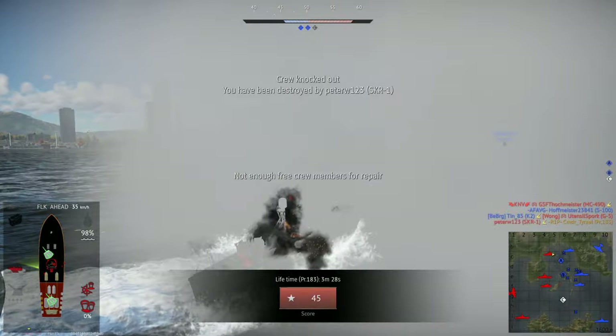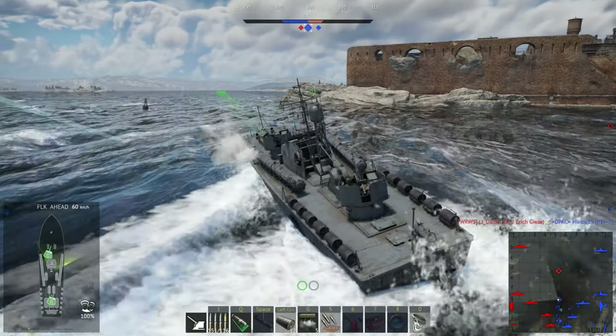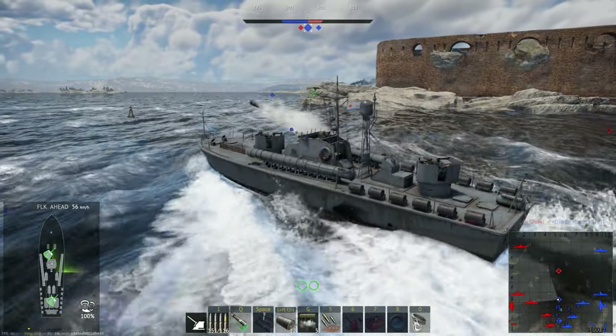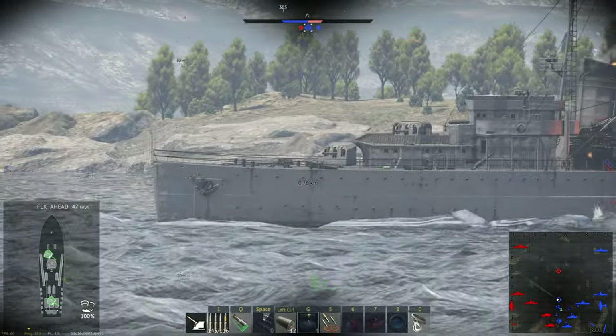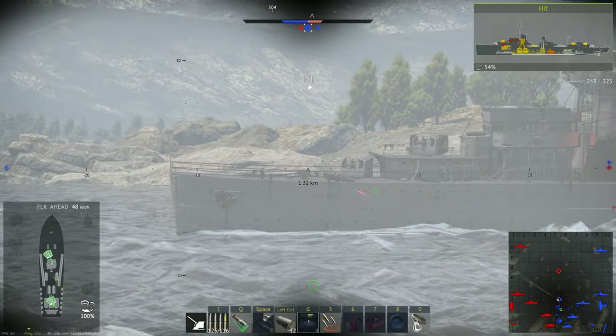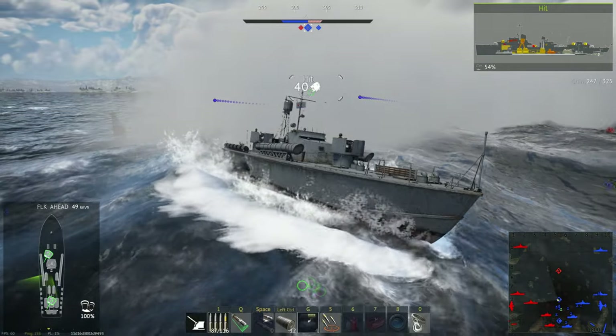It's important to note that once you do start fighting destroyers, you need to use every single weapon available to you. You also need to set the depth of your torpedoes depending on the targets you're chasing. If you plan on chasing destroyers and cruisers, set it to 4m. If you plan on fighting coastal boats, set it to 1m.